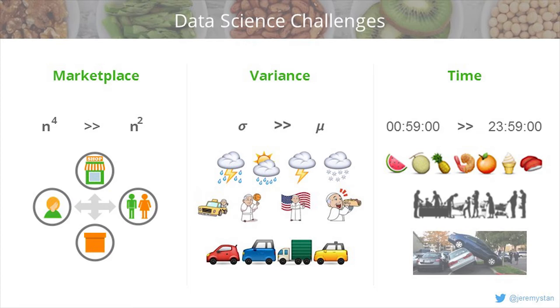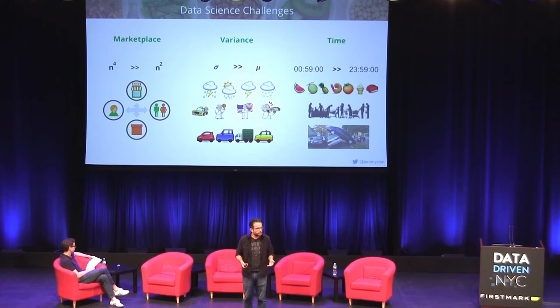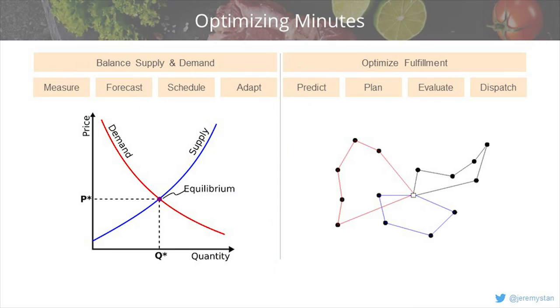What are the data science challenges? One is the marketplace itself — everything is more complicated when you've got four different entities participating in your transactions. The second is variance. I spend a lot more time thinking about variance than the mean. We have to contend with things like weather events, the Pope visiting cities and wreaking havoc on infrastructure, and traffic patterns. The last tough piece is time: we're trying to do a delivery in an hour, which is radically more difficult than a 24-hour delivery. We have to pick all items, stand in the checkout line, and park at both the store and the delivery location.